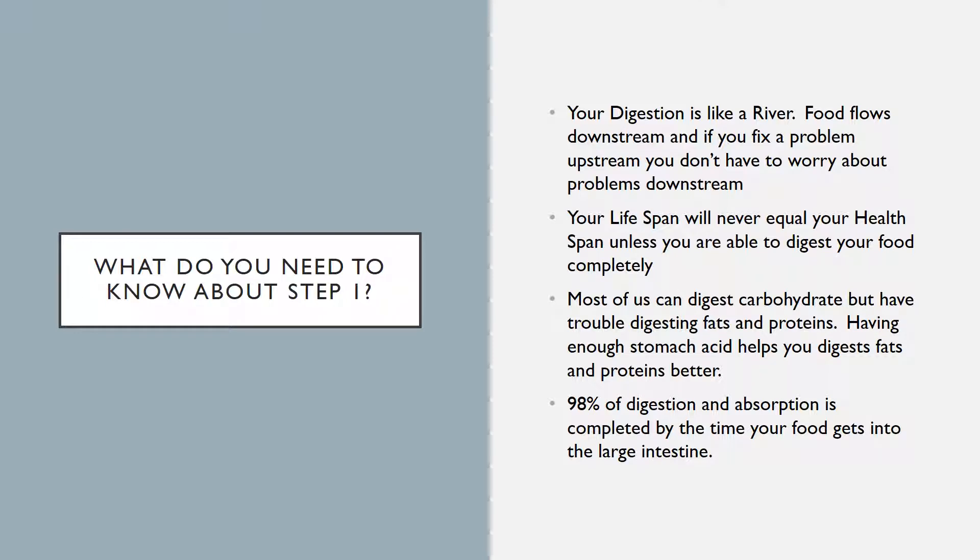What do you need to know about step one? Your digestion is like a river — food flows downstream, and if you fix a problem upstream, you don't have to worry about problems downstream anymore. Your lifespan will never equal your healthspan unless you're able to digest your food properly and completely. Most of us can digest carbohydrates, but have trouble digesting fats and proteins. Having enough stomach acid helps you digest fats and proteins better and more effectively. And 98% of digestion and absorption is completed by the time your food gets to your large intestine — so all of your digestion and absorption occurs in your stomach and small intestine.